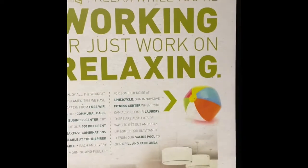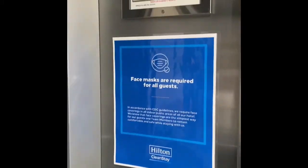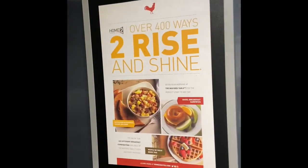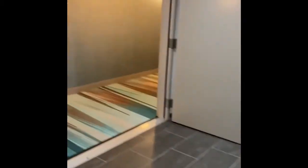We're going to go up to where the room is. You can work or relax while you work, or just work on relaxing. Face masks are required. There's their elevator permit and elevator etiquette. There are over 400 ways to rise and shine at the Inspired Table breakfast. The breakfast attendant must serve you your breakfast — it was a wonderful breakfast attendant, and they'll give you a refill on whatever you want.